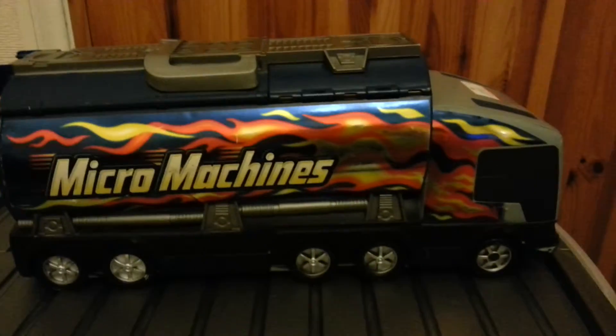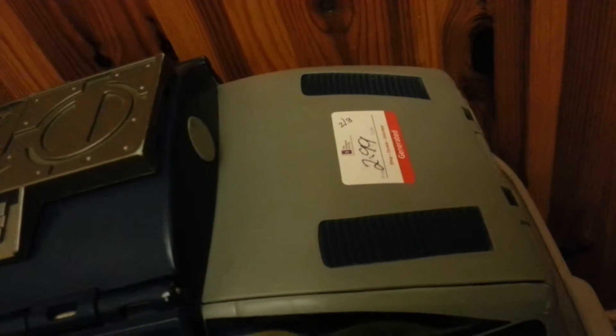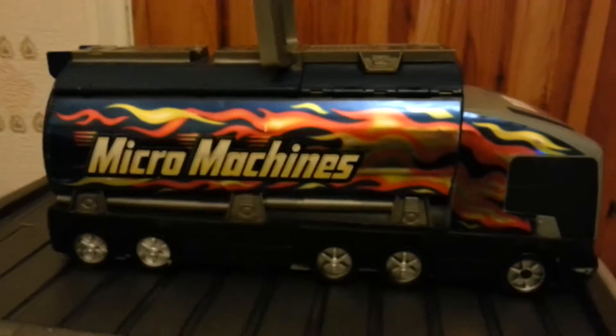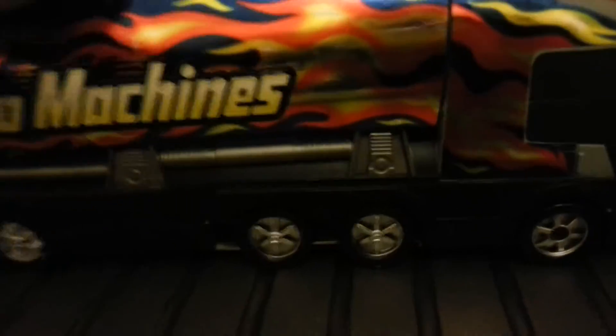I found a nice Micromachines truck - this one opens out and makes a city to play with your Micromachines in. That was a couple of quid. There are a few little bits and pieces missing but generally it's in good nick and the majority of it is there, so happy days.